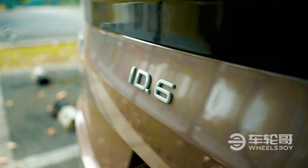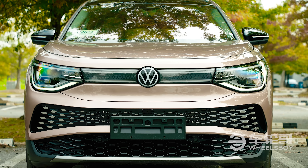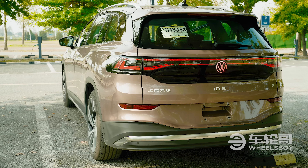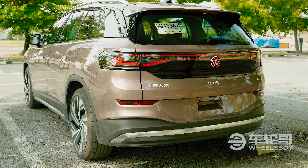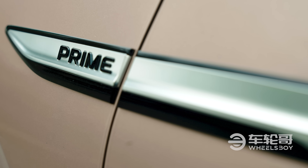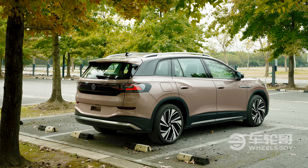Pricing for the ID6 starts at $37,500 for the Pure trim level, rising to over $52,000 for the top-spec Prime version featured in this video. For comparison, the smaller ID4 starts at US$31,000 and tops out around US$43,000 here in the Chinese market.